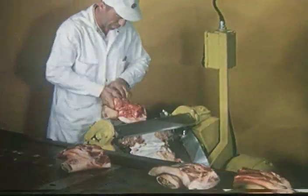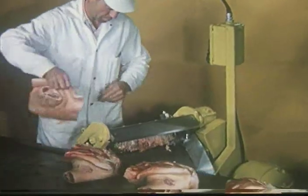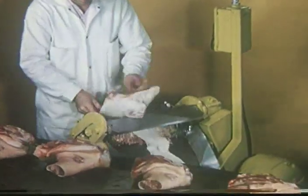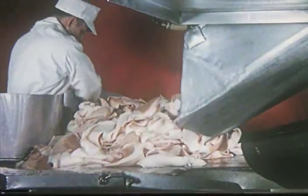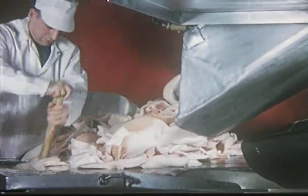The shoulders supply the skins used in the production of gelatin. The skins are fed into a grinder and are shown emerging here.